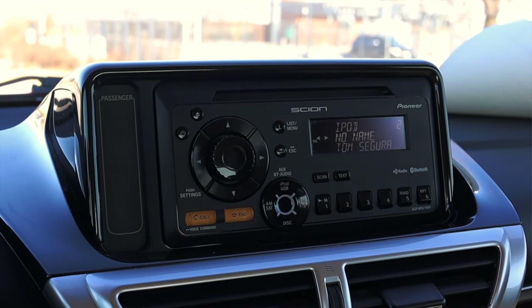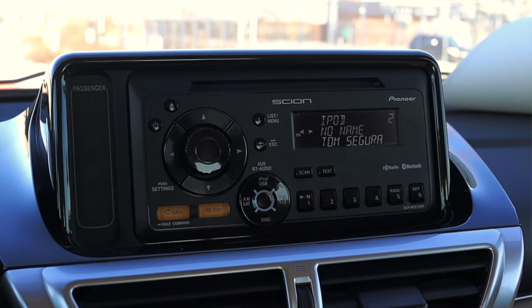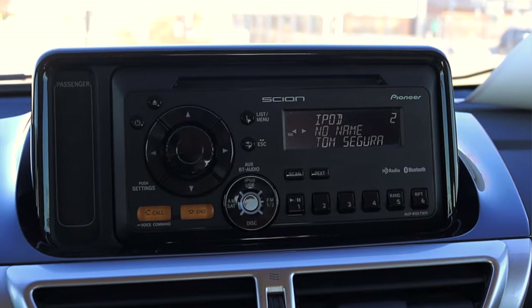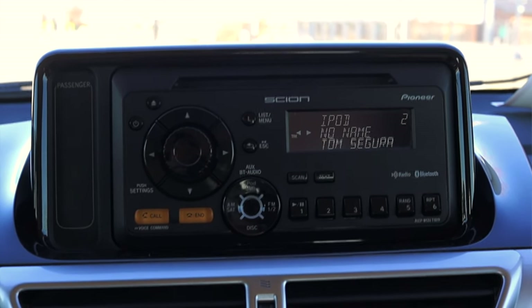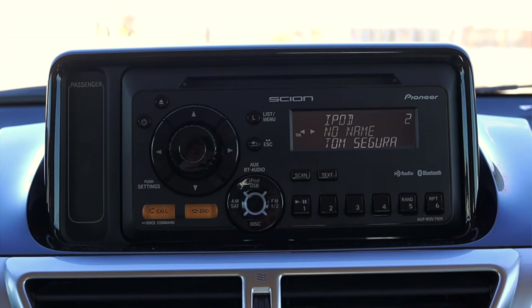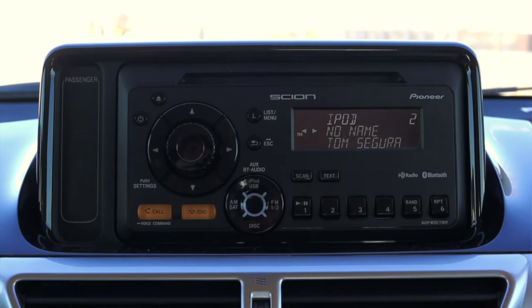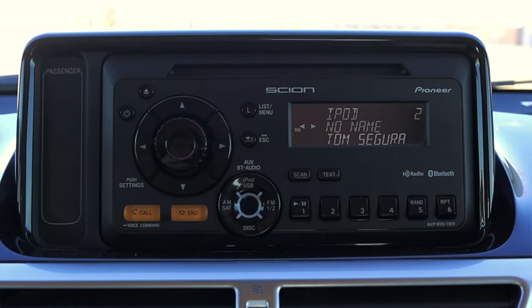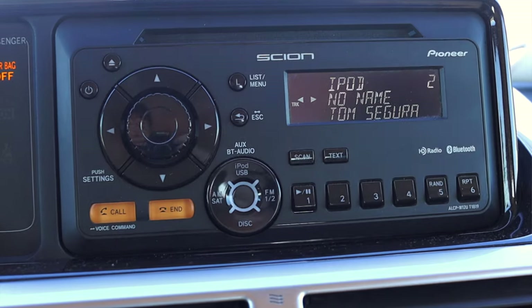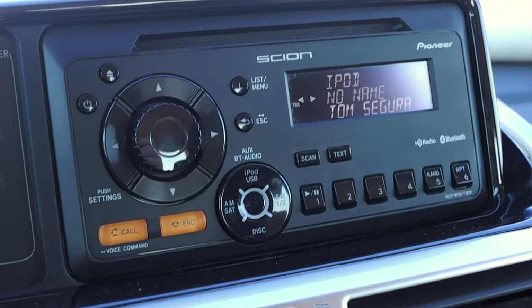Moving into the center, I have my Scion radio. This is pretty funky looking — a lot of buttons, very late 2000s — but it is an official Pioneer unit. Scion has always been good about this; they've always used pretty good products. I do have USB in and Bluetooth, which is really nice, so I can actually call through the radio. Very nice for 2012 and for a base model little city car.